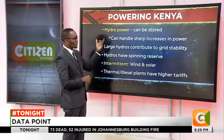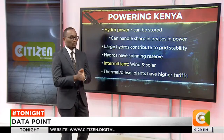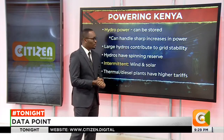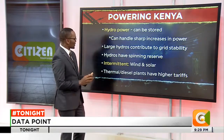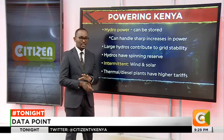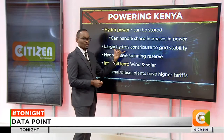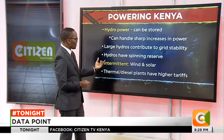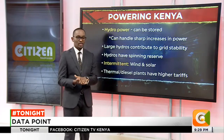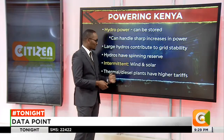There is a variety of sources of power. For instance, hydropower can be stored, meaning that you can stop the flow from the dams and therefore that can be used to handle sharp increases in power. Also, there are large hydros that contribute to the stability of the grid, meaning that when power is running and the supply is continuing in the country, the large hydros are the most reliable in maintaining grid stability. Hydros also have a spinning reserve, meaning that at a time when a source of power is not as reliable, the hydros will be in a position to fix that gap.